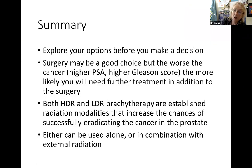In summary, explore your options before making a decision. Surgery may be a good choice, but the worse the cancer - higher PSA, higher Gleason score - the more likely you'll need further treatment in addition. Both high dose rate and low dose rate brachytherapy are established radiation modalities that increase the chances of successfully eradicating cancer in the prostate compared to external beam radiation techniques alone. Either type of brachytherapy can be used alone or in combination with external radiation, and they're both good treatment options. Thank you.